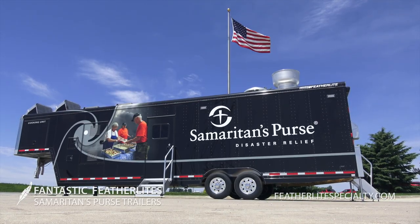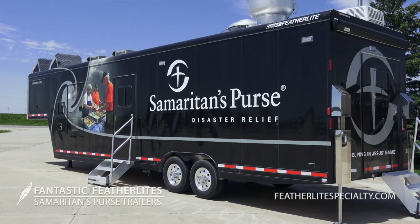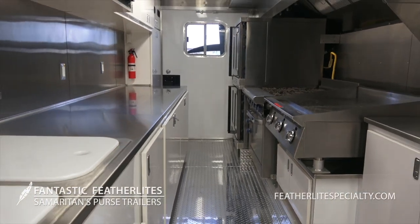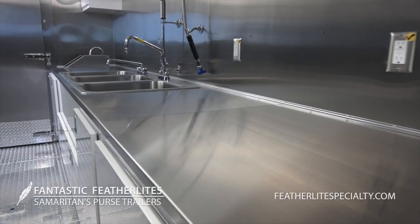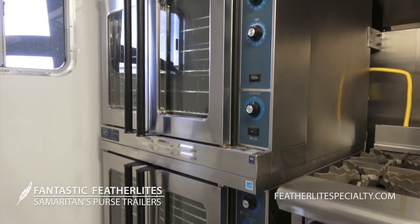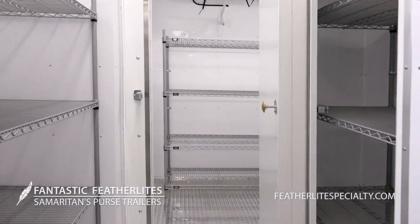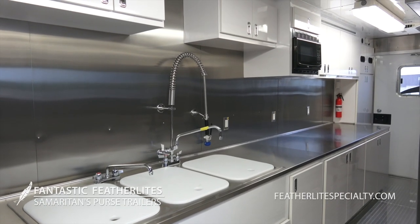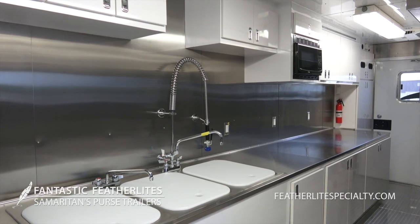Other trailers built for Samaritan's Purse help to provide some of the comforts of home for volunteers and staff. Featherlight has built fully operational kitchen trailers with stainless steel prep areas, convection ovens, walk-in refrigerator and freezer, stoves, and extensive work and storage space to prepare and serve food on site.